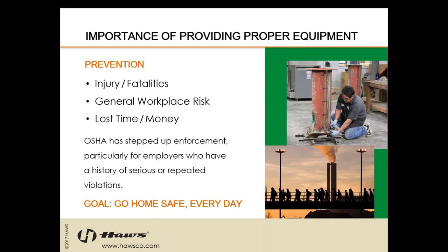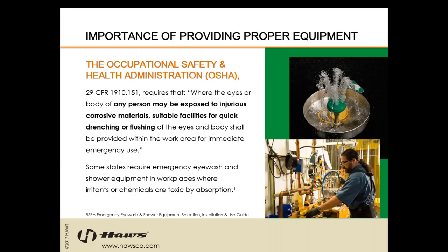Our goal in following the ANSI standard and conducting annual tests is to mitigate injuries and fatalities, lower general workplace risk, and reduce lost time and money for both the employee and the employer. Essentially, we're sending people home safely and helping to save livelihoods. OSHA has stepped up enforcement, particularly for employers who have a history of serious or repeated violations. The Occupational Safety and Health Administration, or OSHA, their standard is 29 CFR 1910.151.